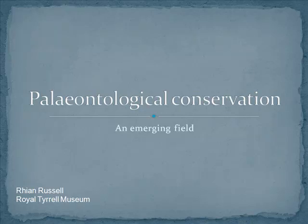Good morning everyone and welcome to the 2012 Royal Tyrrell Museum speaker series. Today the Royal Tyrrell Museum and its co-operating society are proud to present Ms. Rianne Russell.